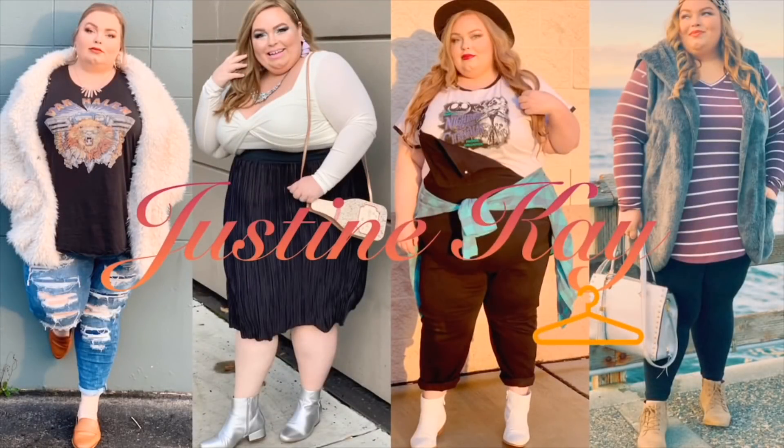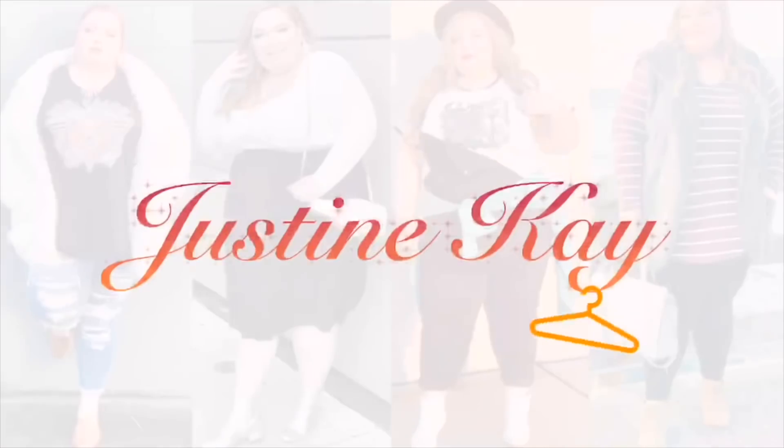Sit back, relax, grab a drink, and enjoy today's try-on. We are headed into the dressing room at Lane Bryant. There's going to be a little bit of variety in this video — some casual outfits and some dressy outfits, a good little mixture for you guys. Everything you see in the video will be linked in the description box below so you can get it on sale.